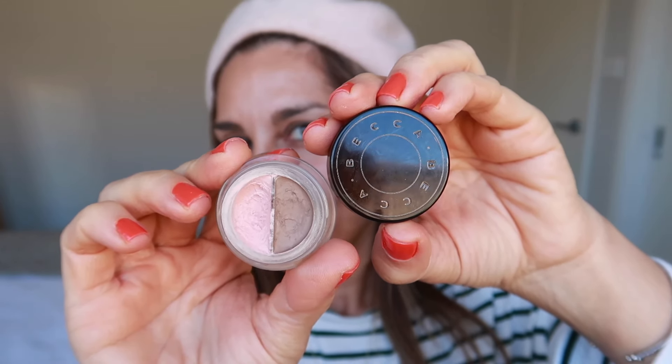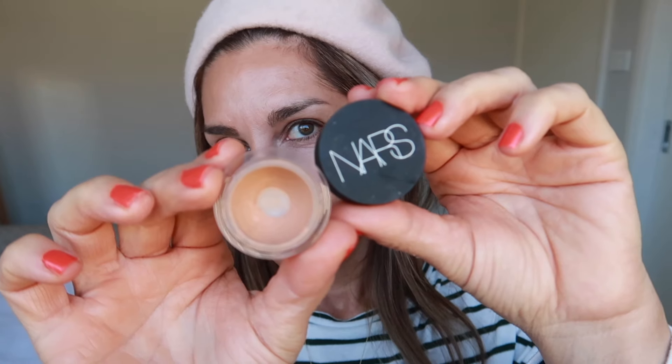Before I go in and conceal, I'm using my Becca Under Eye Corrector. I like to use this before my concealer because it counteracts the darkness under my eyes — that purple darkness — and just makes the concealer do its job so much more easily. It really does make a difference, so for all you girls out there who struggle with darkness under the eyes, look into the Becca Under Eye Corrector; it's a great product.